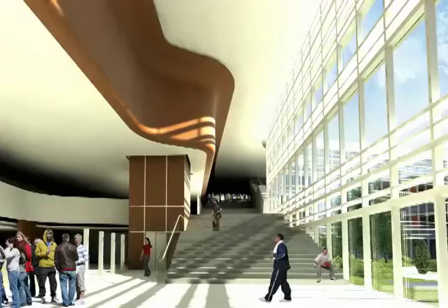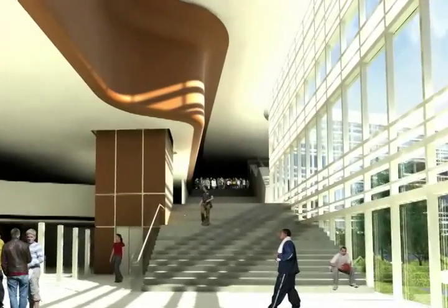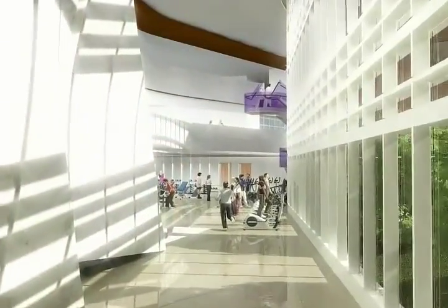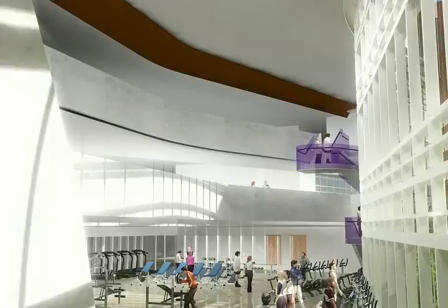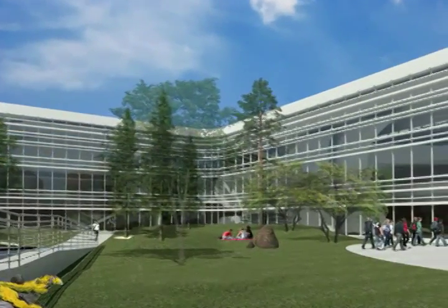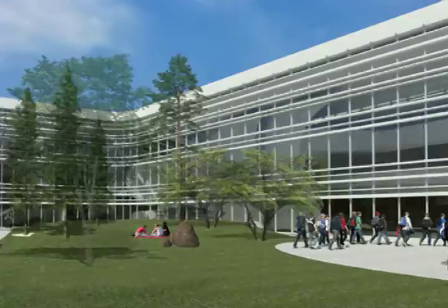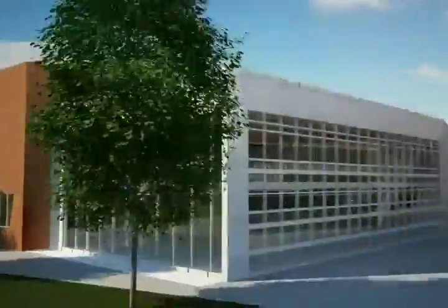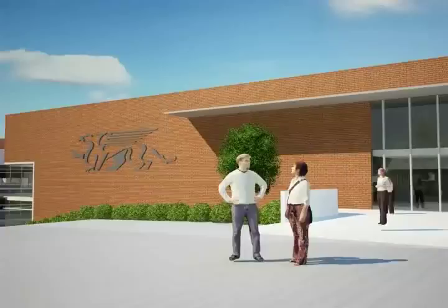At the heart of the project is the connective tissue — a space that is simultaneously a circulation spine as well as the fitness center. The spine is a three-story light-filled space that both users and visitors to the athletic center circulate through to access all of the facilities within the complex. The architecture, materials, and finishes are consistent with sustainable practices and in keeping with the architectural context of the University of Guelph.